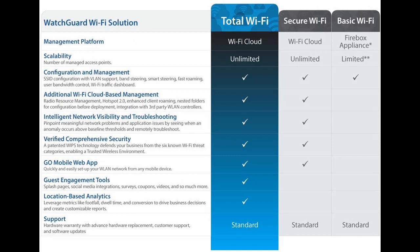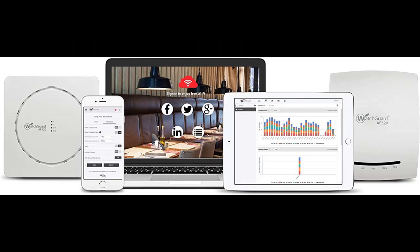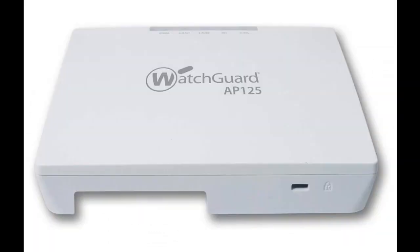Common use cases include lower-density environments such as small schools, distributed remote offices, and small meeting rooms. The AP-125 supports the only wireless intrusion prevention system (WIPS) in the industry with high accuracy in classifying access points and client devices, properly enabling automatic prevention of Wi-Fi threats and keeping a network protected from wireless man-in-the-middle attacks, evil twins, honeypots, and more.